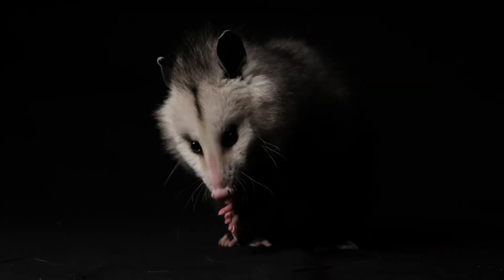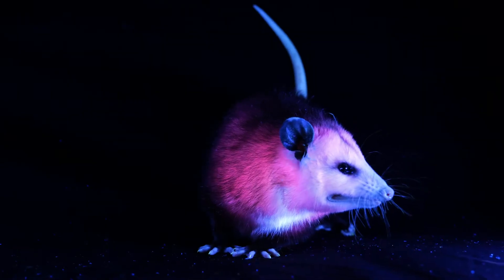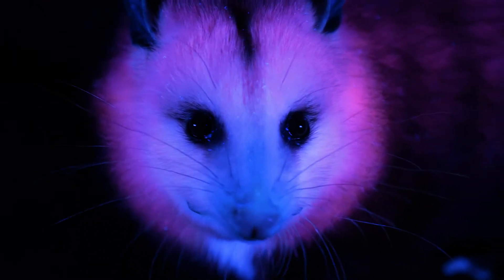After learning that not only the flying squirrels luminesce under UV light, we also learned that Virginia opossums do. For an animal that's already so incredibly interesting, to have this new layer of glowing — this fluorescent pink under UV light — was just another awesome feature.